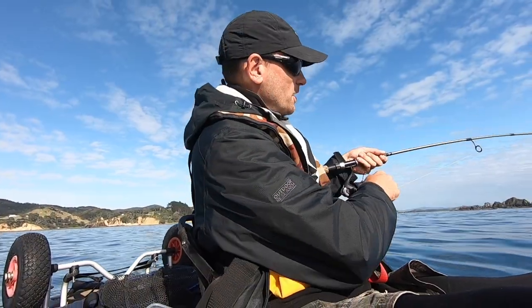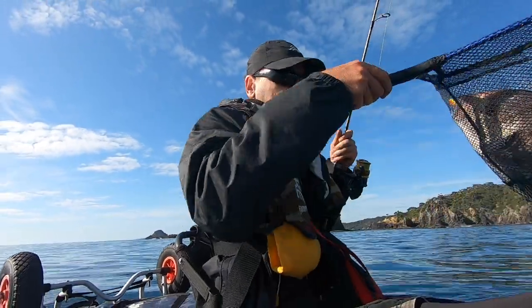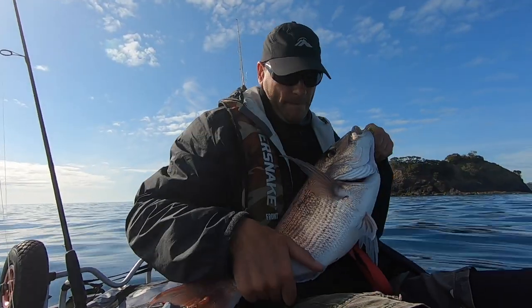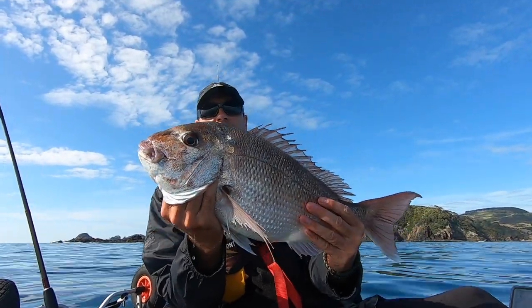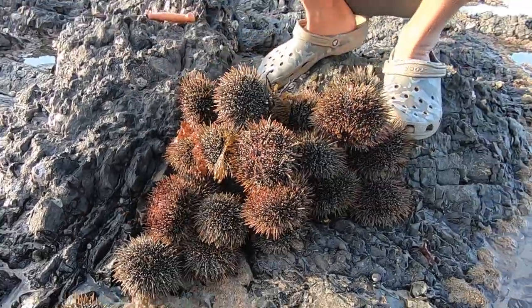That looks like a good fish - snapper number two for today. It's a good eating size. We also went out to collect a few tasty kina.